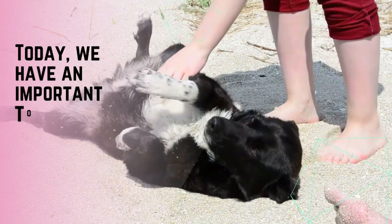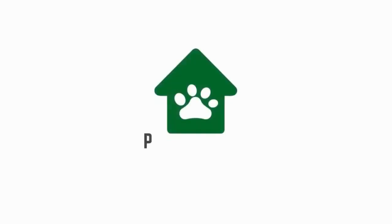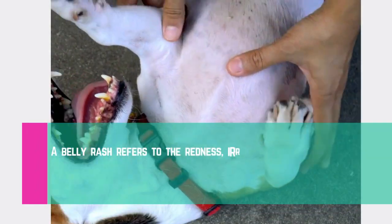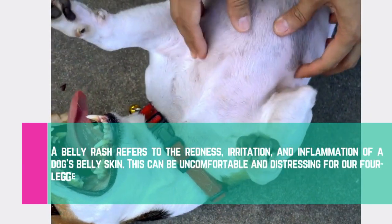Today we have an important topic to discuss: dog belly rash. Belly rash refers to the redness, irritation, and inflammation of a dog's belly skin. This can be uncomfortable and distressing for our four-legged friends.